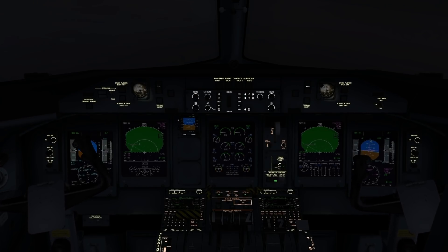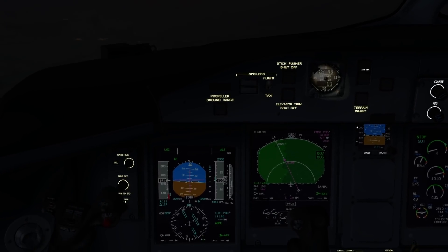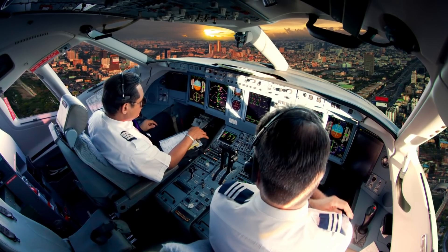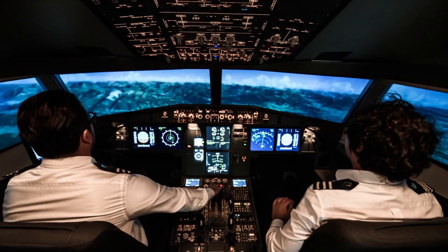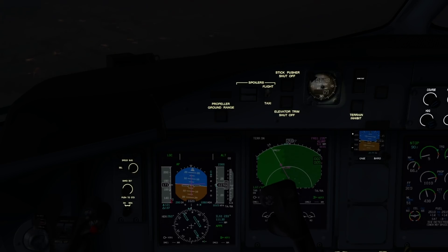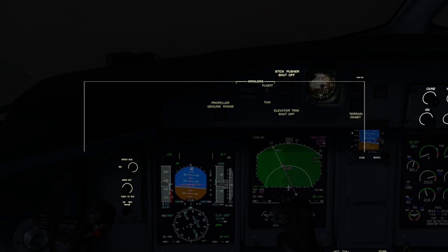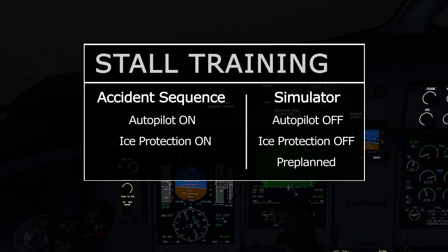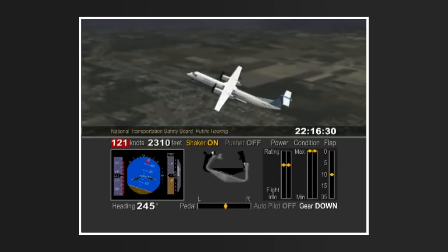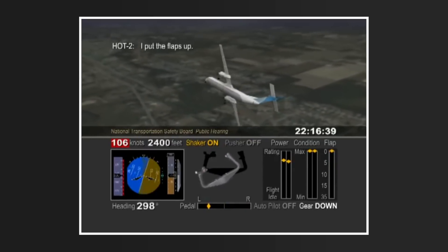There are several explanations for why the crew didn't notice the impending stall, but why the captain could not recover had just one: lack of, and possibly negative, training. Airline pilots are required to be checked in the simulator at least twice a year to practise non-normal events including stall recovery. The stick shaker occurrence likely took the captain by surprise — he seemed startled and confused. The accident report links this to the way stalls are trained in the simulator: stall training was hand-flown without autopilot, and performed as a pre-planned manoeuvre, removing the key element of surprise.